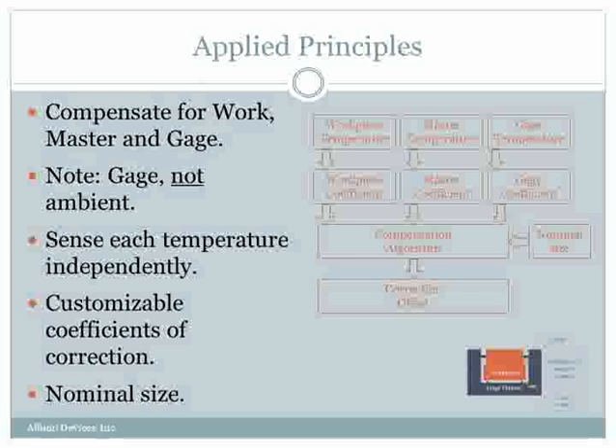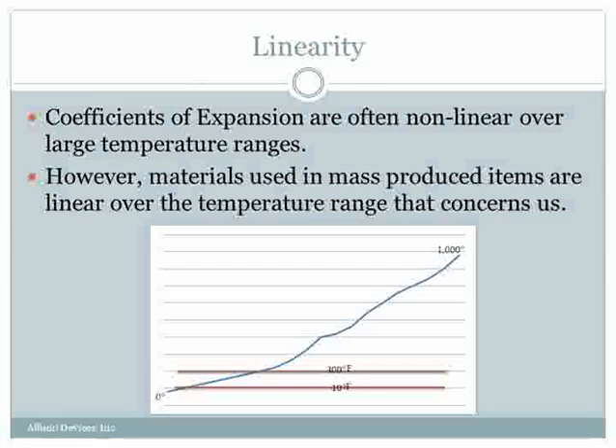The principles we use to compensate for the effects of temperature involve taking separate temperatures of the workpiece, the master, and the gauge, applying separate coefficients of expansion for each, and feeding in the nominal size because the workpiece coefficients are expressed as a factor of nominal size. The compensation algorithm then calculates an offset which is output to the host gauge. We generally use linear coefficients of expansion because in the temperature ranges seen on the shop floor, materials expand at a linear rate. At extreme temperatures you can get some non-linearity, but within shop floor temperature ranges, coefficients tend to be pretty linear.